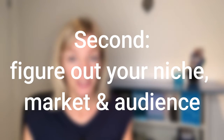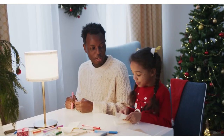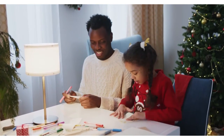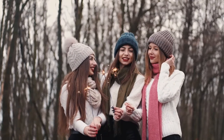Number two on your strategy is to figure out your niche market and target audience. Who's your customer avatar? Where do they hang out? And that leads us on to the third part of your strategy: the platform that you're going to be marketing on. Because you need to market on the platform where your target audience is hanging out.